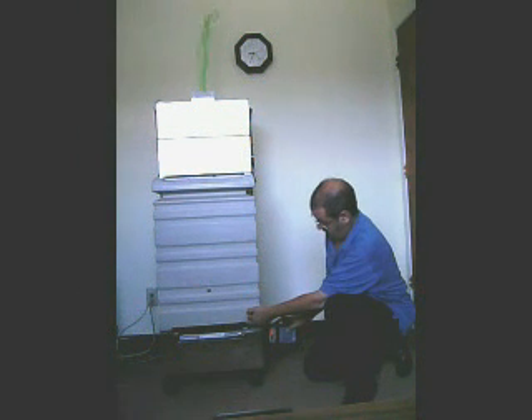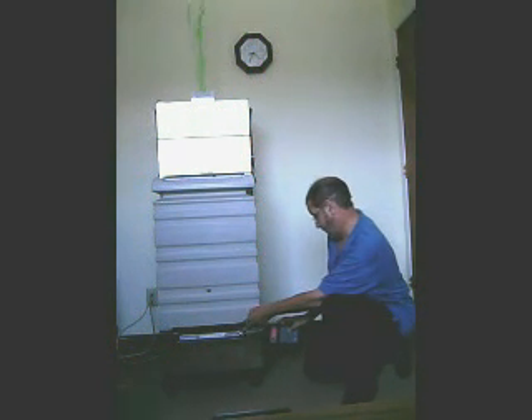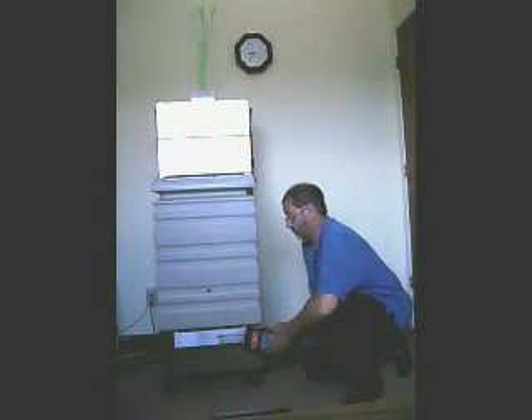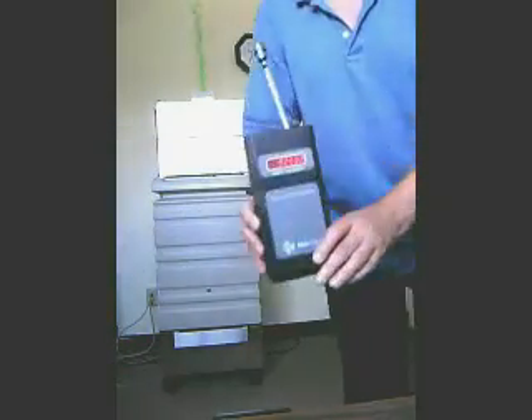RxAir filters are carefully manufactured to the highest standards at our location here in Dallas, Texas. This particle counter measures the amount of particles in 0.1 cubic feet of air.